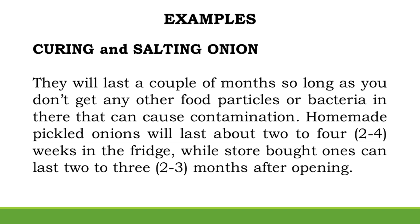Examples — Curing and Salting Onion: They will last a couple of months so long as you don't introduce other food particles or bacteria that can cause contamination. Homemade pickled onions will last about 2–4 weeks in the fridge, while store-bought ones can last 2–3 months after opening.